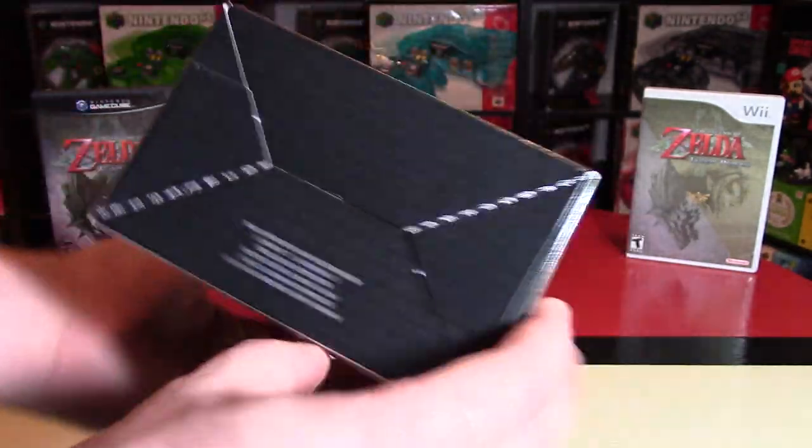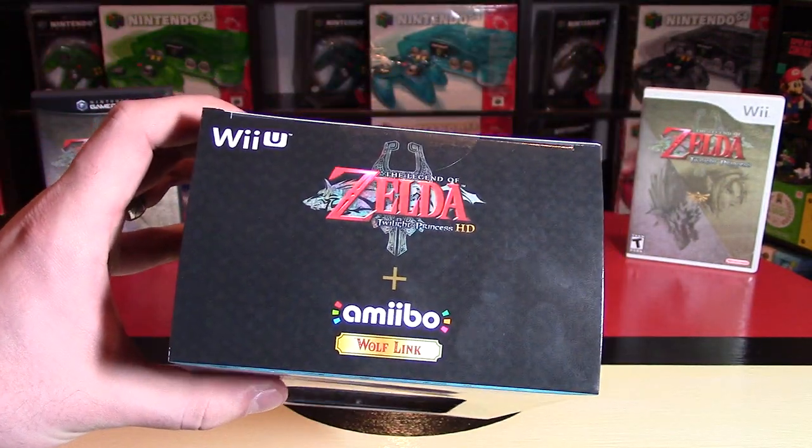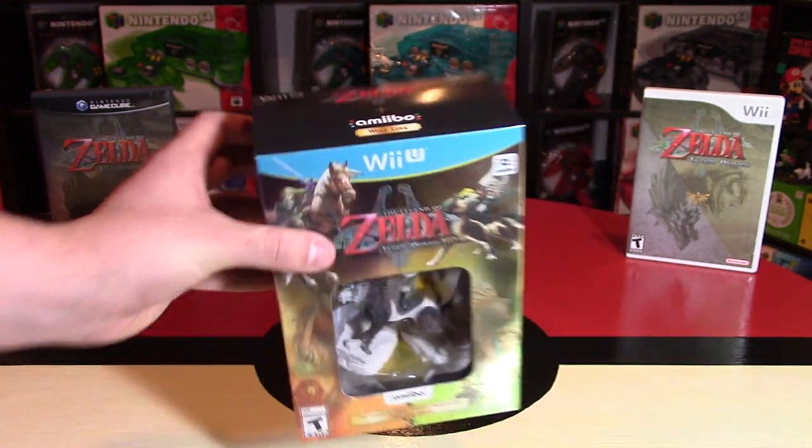On the bottom it has a black style of packaging, and on the top there's a nice gold aesthetic with the Twilight Princess logo, the Amiibo logo, it says Wolf Link, and the Wii U symbol.